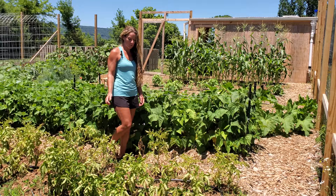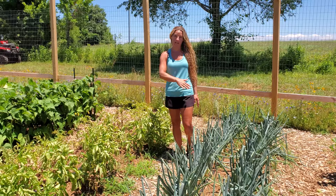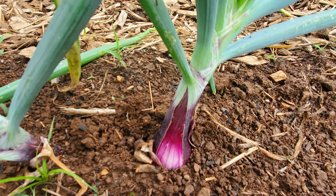Our potatoes are just about ready to be harvested. The foliage is dying back so probably in about a week or two we'll be able to harvest those. We planted two different varieties: a Kennebec White and a Russet. The onions are just about ready to be harvested also. We're waiting for all the foliage to fall down. There's a Stuttgarter, which is supposed to be a really great storage onion, and then a red variety called Red Baron, which is great for cooking and also for storage.